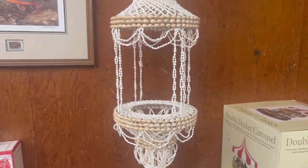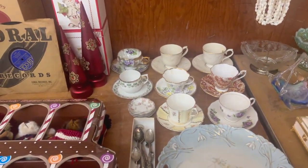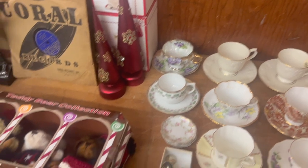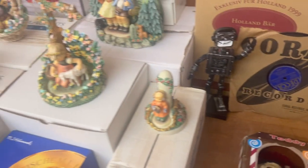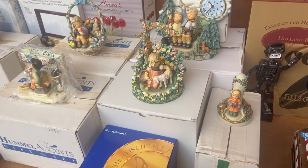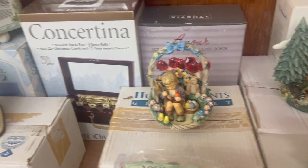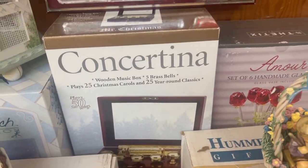If you like the shell, we got this too. Nice assortment of teacups. We do get the Hummels from time to time.